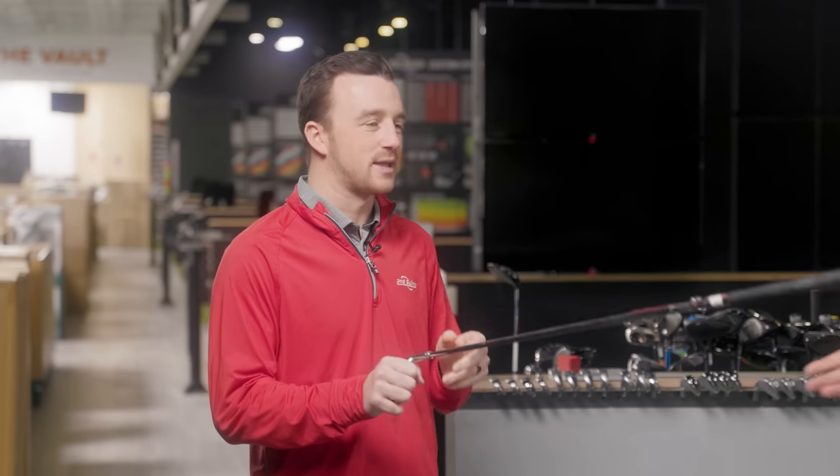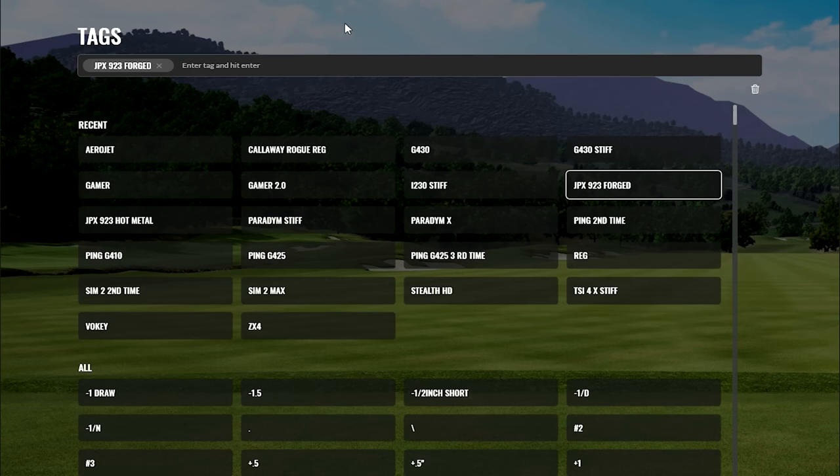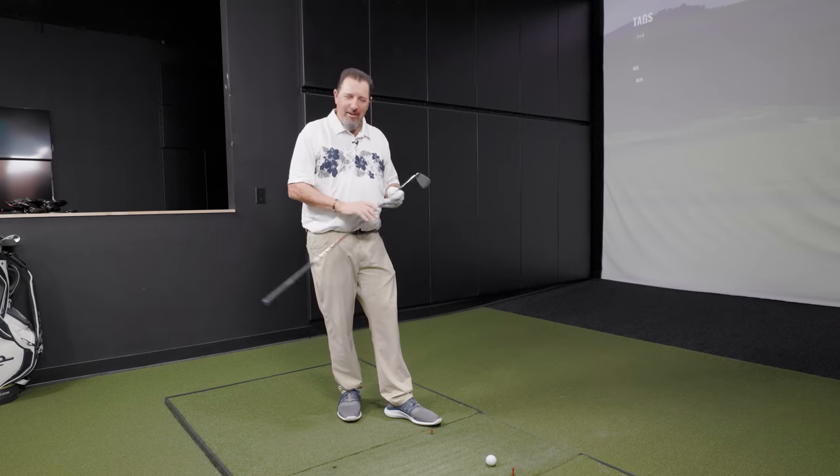Let's go to Ping and look at the numbers — 177 carry, 187.9 total. That's our sort of baseline for this category: launch 18.6, smash 1.40, with maybe a miss swing in there. One ball went way left — 25 yards off — but it's not real trouble since this is a simulator and our range is wide.